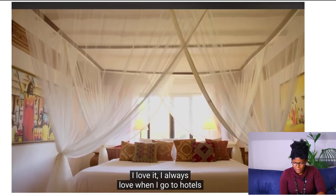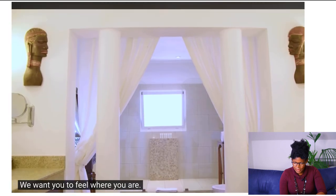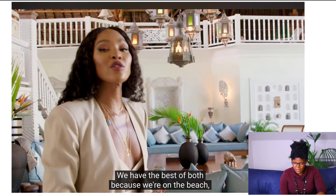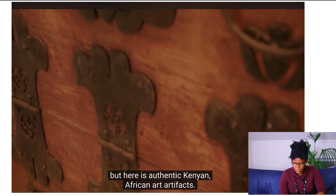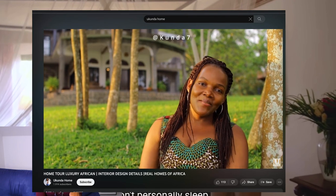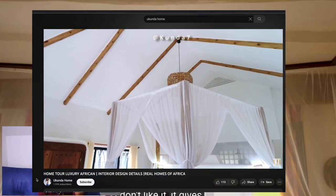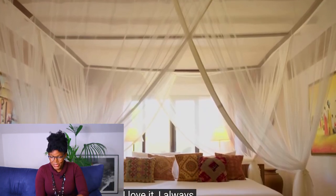She loves it, especially when hotels have them too. Of course there are mosquitoes there, but they want you to feel where you are. They have the best of both worlds — on the beach, a little more modern, but with authentic Kenyan African art and artifacts. The East African interior style, with those light wooden ceiling beams, really shows she did her research when building this space.